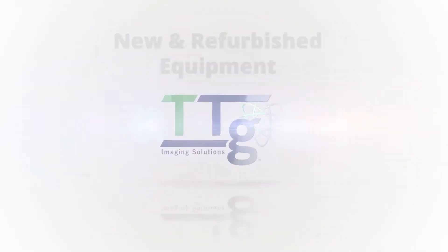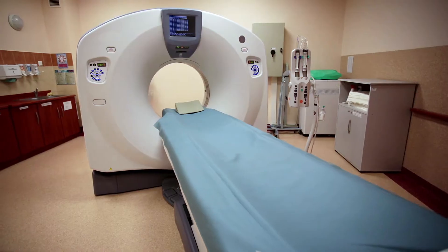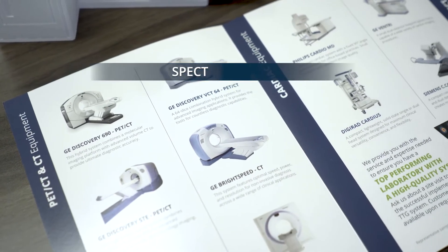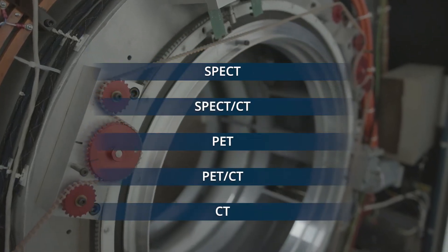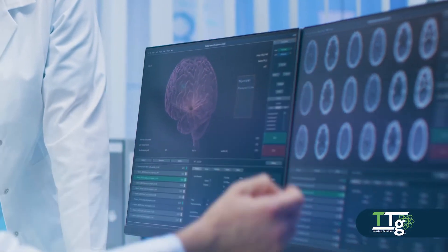You can depend on us to provide you with the best imaging system for you and your patients, no matter the brand. We have a diverse portfolio of new and refurbished SPECT, SPECTCT, PET, PETCT and CT equipment that is fully warranted and supported and can be equipped with the latest software technology.